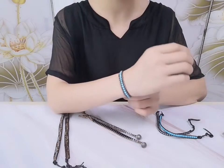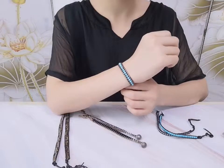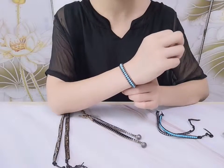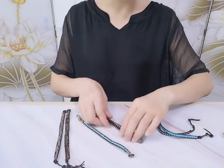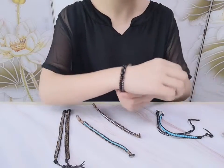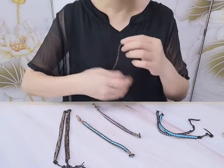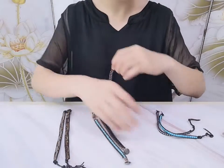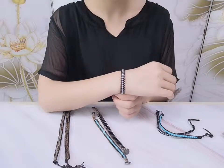If you want other beads like agates or lapis lazuli, you can also contact us. We can supply such kinds of bead bracelets. This style is like a boho wrap bracelet — we also call it a healing stone wrap bracelet.